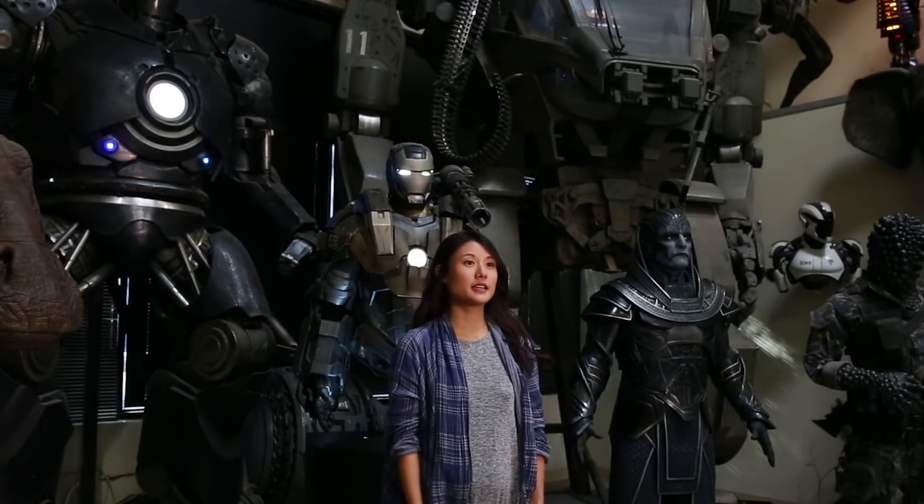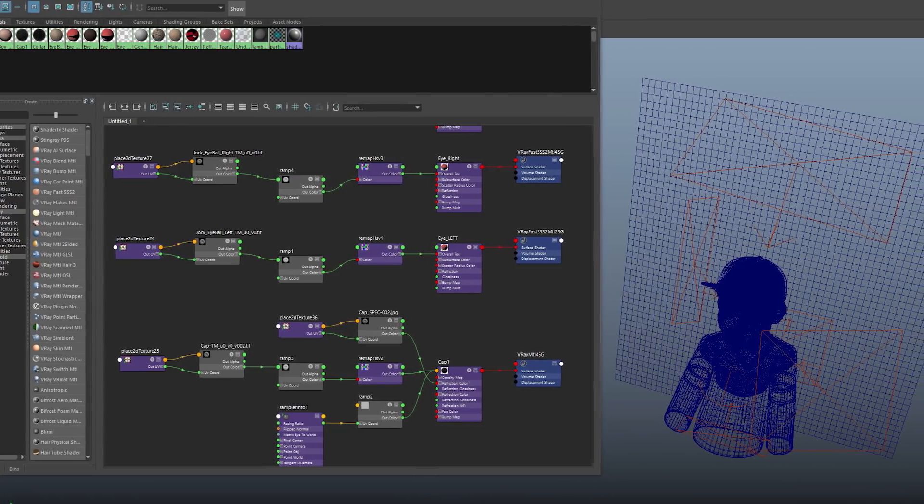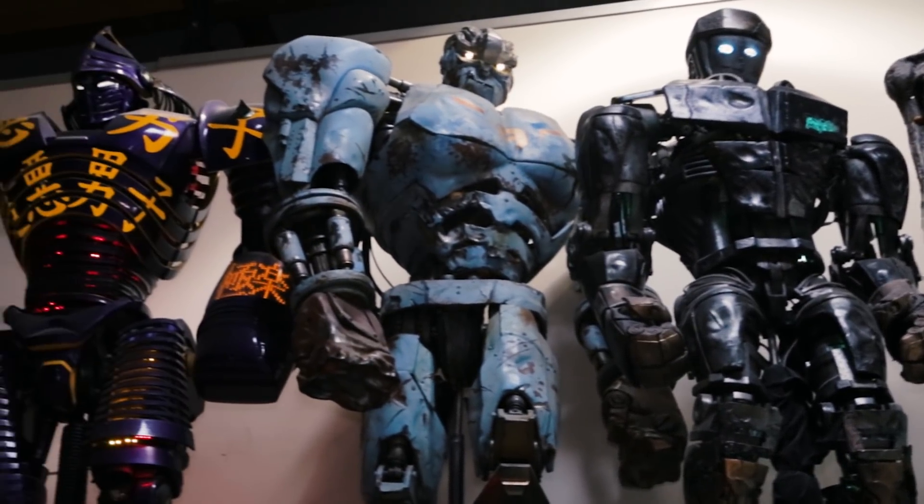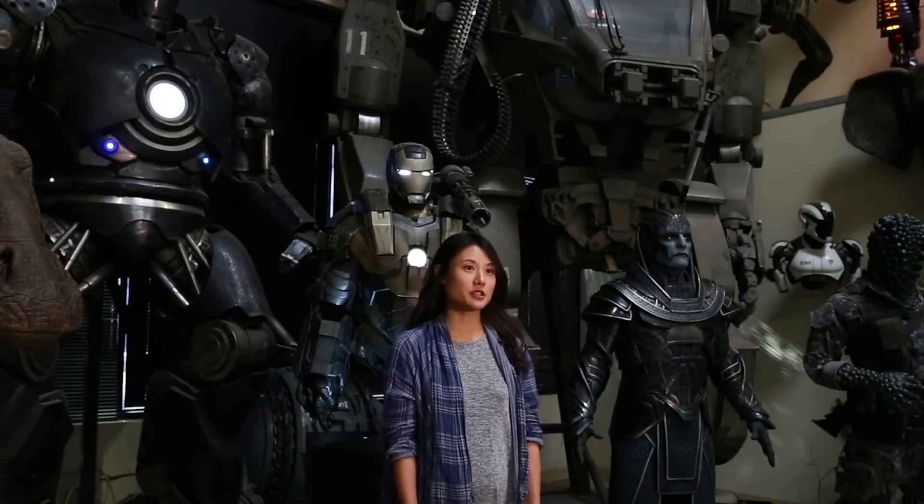For those of you who can make it, not only will you learn my techniques, but you will join me here at Legacy FX. While you are here, you will learn interview strategies and talk to different artists.